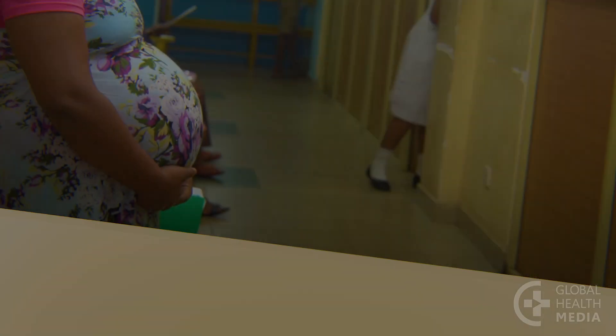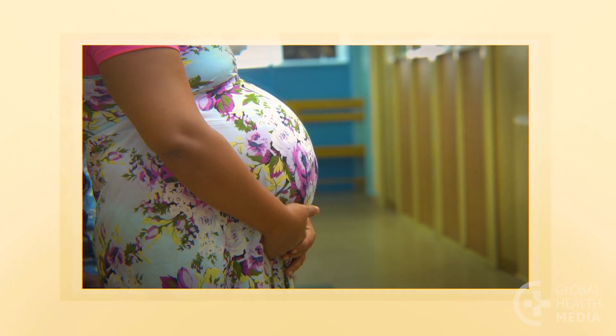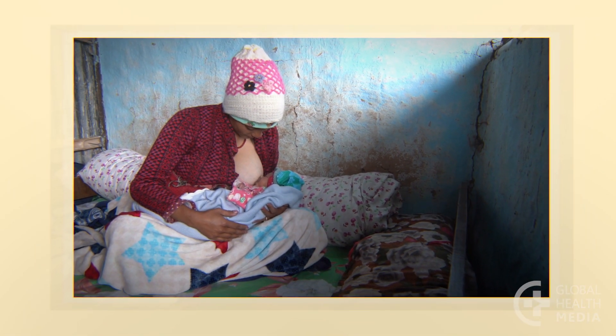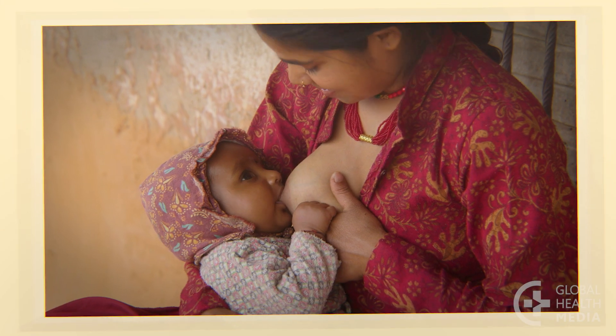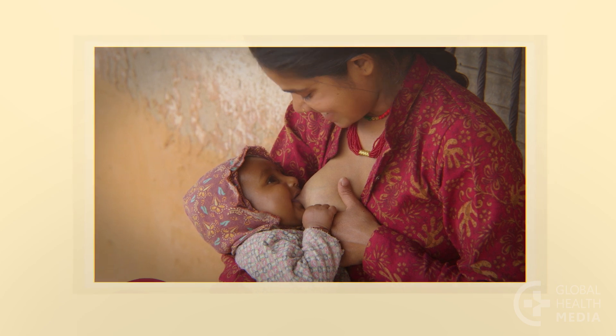Remember, if you have diabetes in pregnancy, you can have a healthy baby. The diabetes normally goes away. Breastfeeding helps protect you and your baby from diabetes later in life.